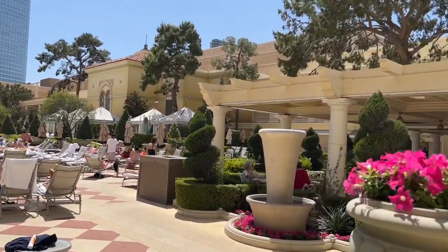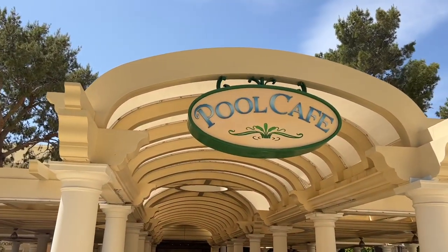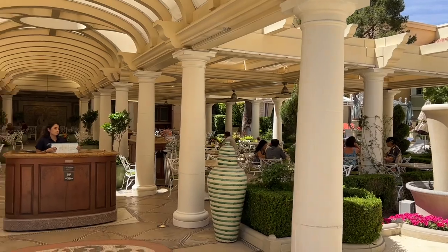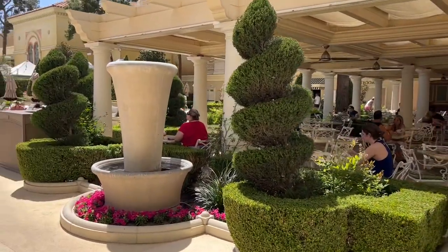Out at the pool at Bellagio, another cheap eats option is the Pool Cafe — casual American food for a decent price. You do have to have your hotel room key to gain access to the pool, so you must be staying here at Bellagio.